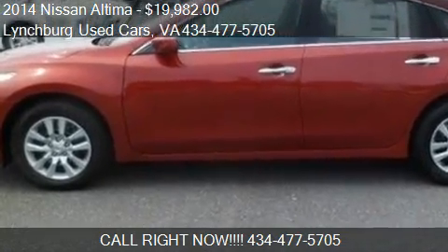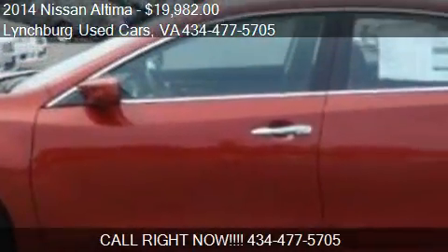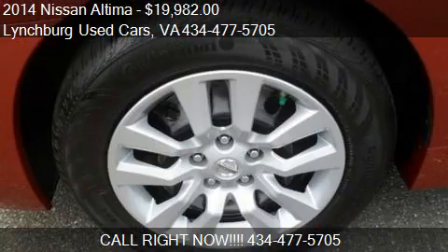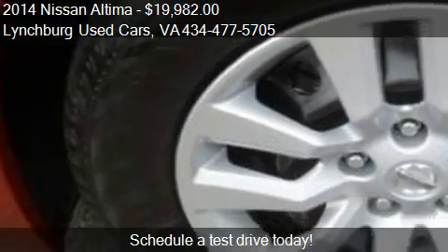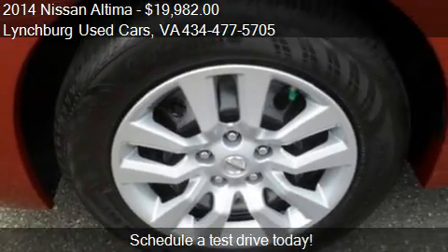This 2014 Nissan Altima is offered by Lynchburg Used Cars, priced at $19,982. This Altima is ready to sell and has just over 5 miles.